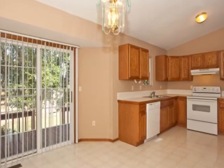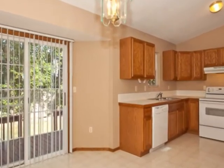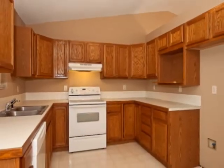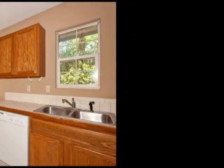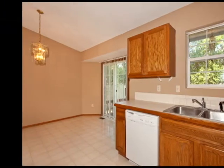The kitchen-dining combination has lots of cabinets and plenty of counter space. Appliances include a range, hood, dishwasher, and disposal. The sliding glass door leads to a 10 by 20 wood deck.